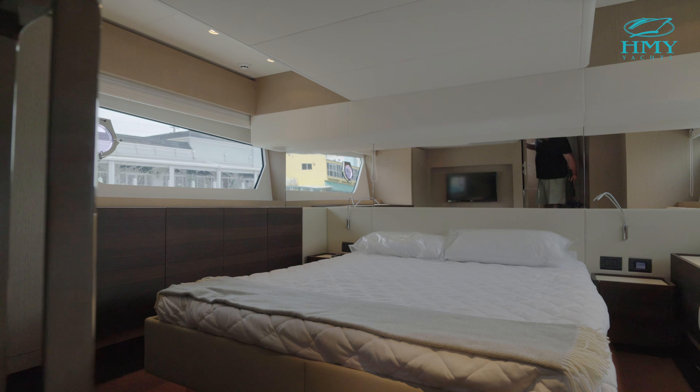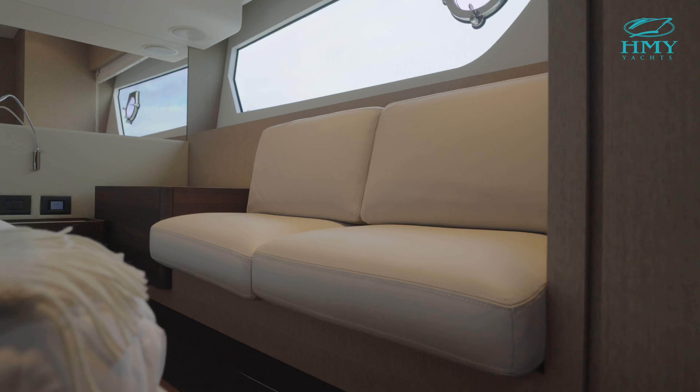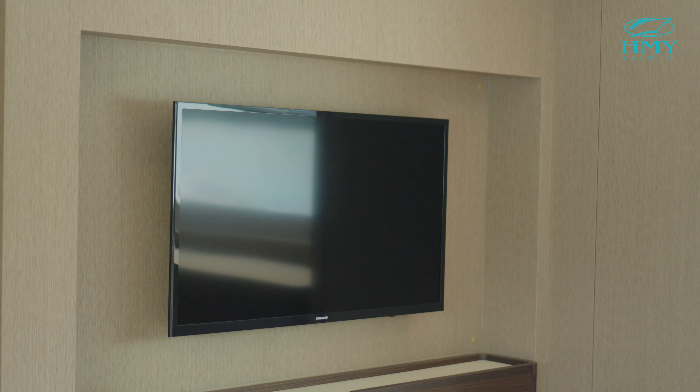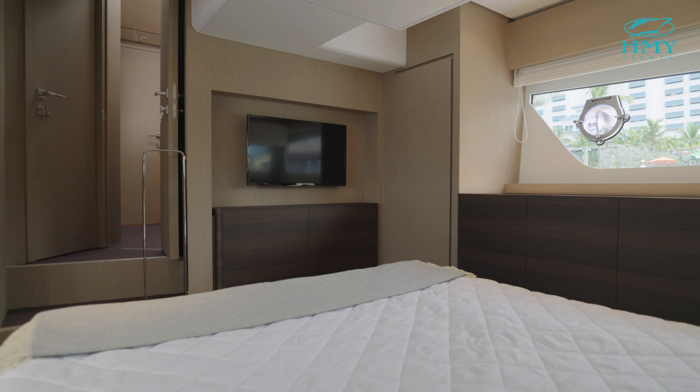We're going to start here on the swim platform that is teak-covered, where it flows into the aft deck of the boat. This teak swim platform also lowers down to the water, giving you easy access for dinghy launching and retrieval. Behind me, we've got a storage unit for beach club accessories. We also have a passerelle on the side for easy access to the dock.